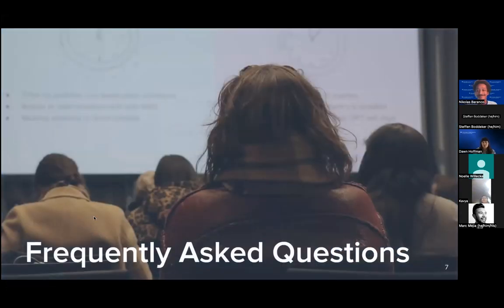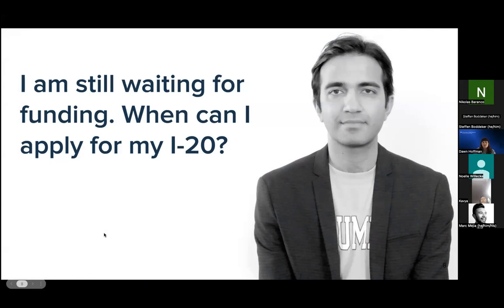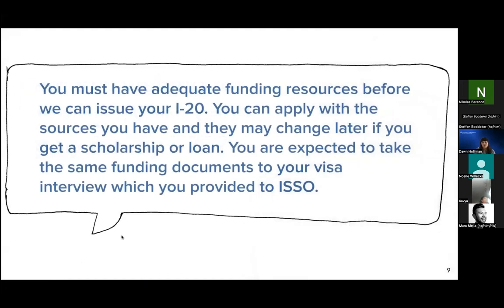Now I'm going to go over a few of the common questions we receive from newly admitted students. The first question we're often asked is what a student should do if they are still waiting for funding. In order for us to issue an I-20, the student has to have sufficient funding to cover their program expenses. It is okay to apply for your I-20 with the sources that you currently have available. Your funding sources can change later after you have received your I-20 — you would just want to make sure to take the funding sources you applied with to your visa interview.